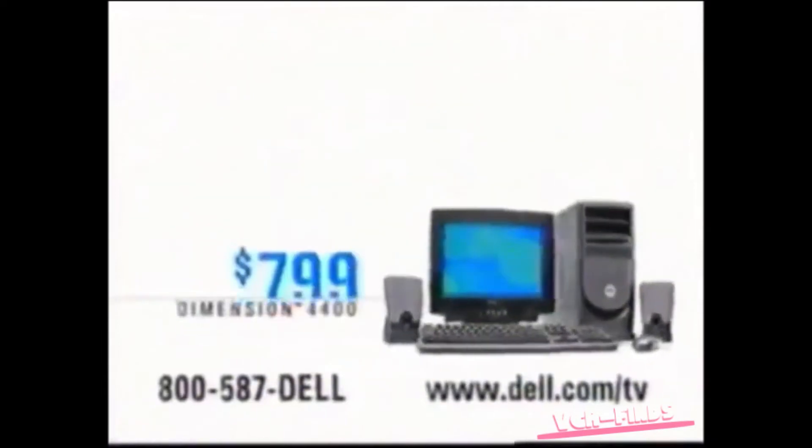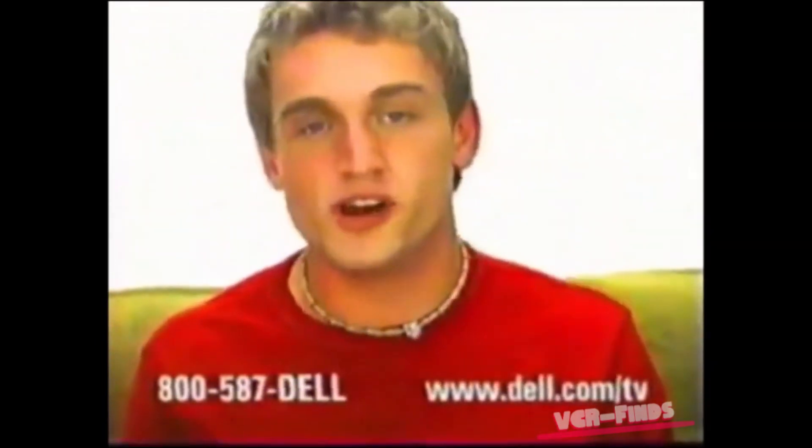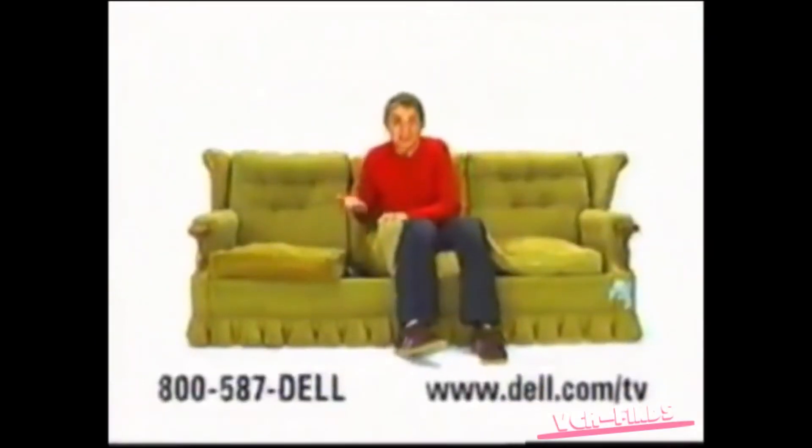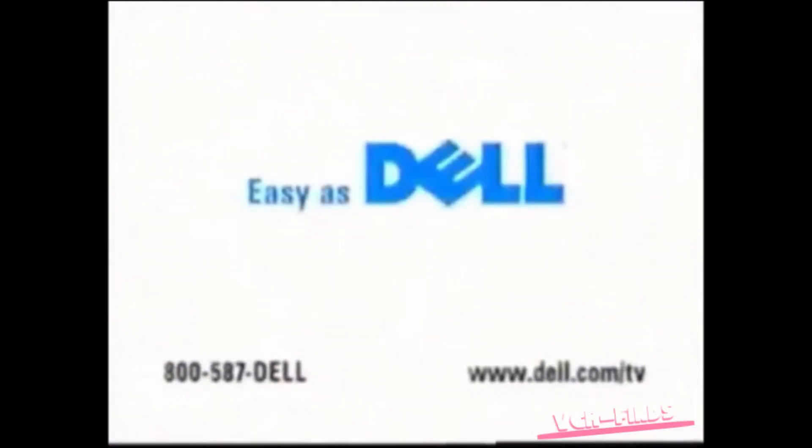A Dell desktop for $7.99 or notebook for $11.49. Well, don't just sit there — at these prices, you can get a Dell with what you find right here. Dude, you're getting a Dell. Easy to buy, easy to own, easy as Dell.